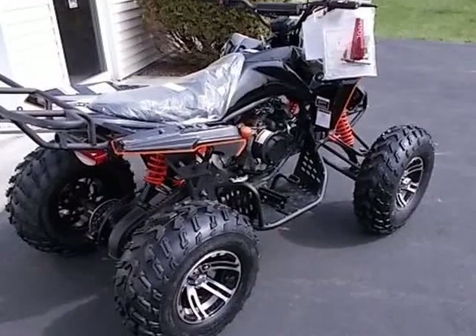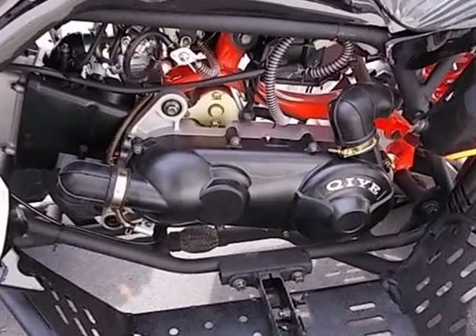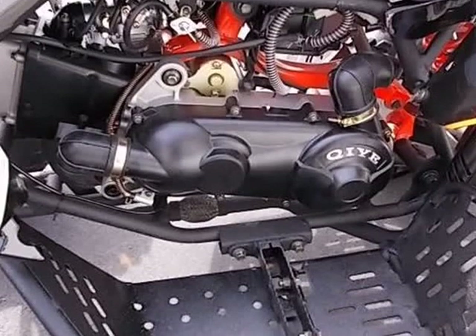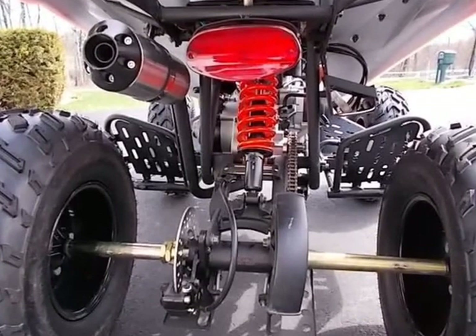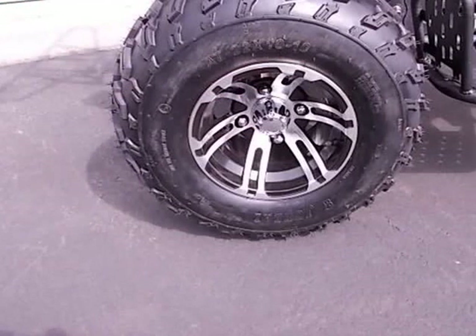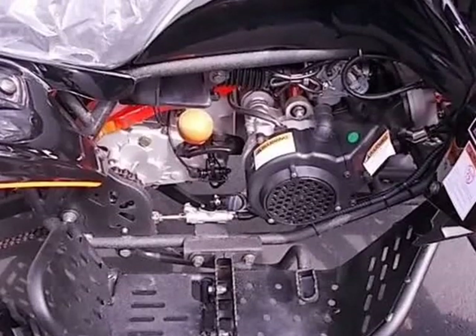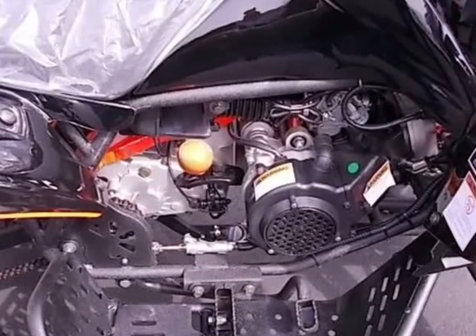Max torque: 9.2 Nm / 6,000 r/min. Max power: 6.5 kilowatt / 7,500 r/min. 4-stroke, bore x stroke 57.4 x 57.8 millimeter. Ignition: CDI. Starting system: electric.